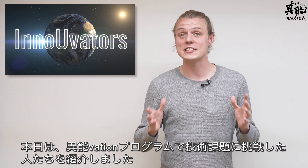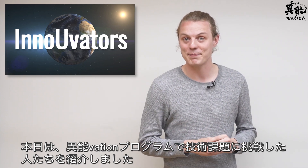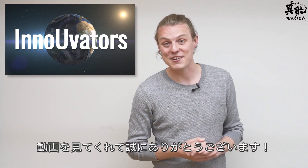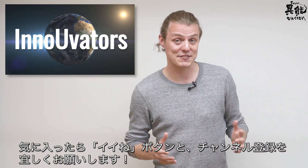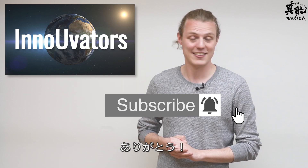All of the technologies featured in today's video were made possible by the Innovation Programme. Thank you very much for watching today's Innovators video. If you enjoyed this video, leave a like and consider subscribing. Thank you again.